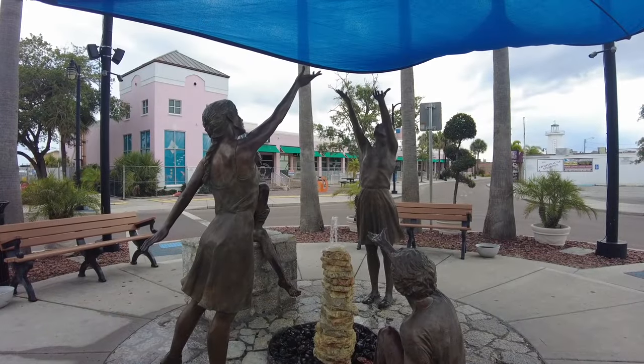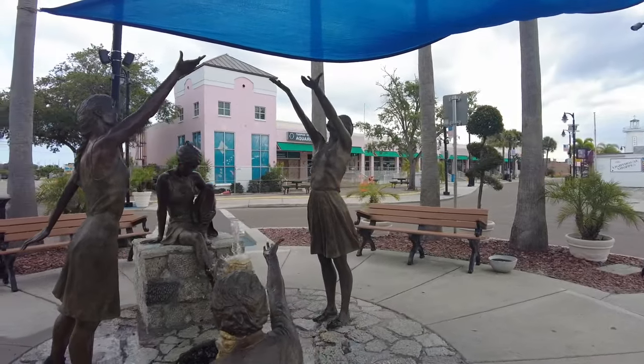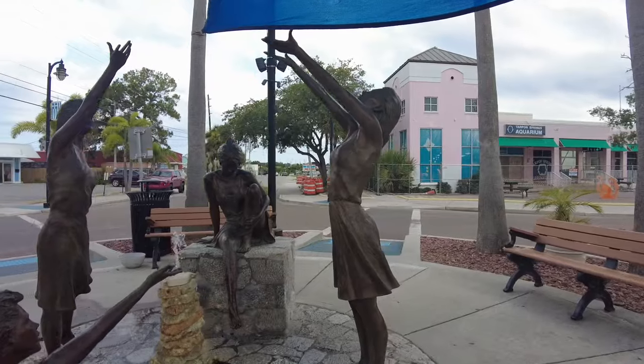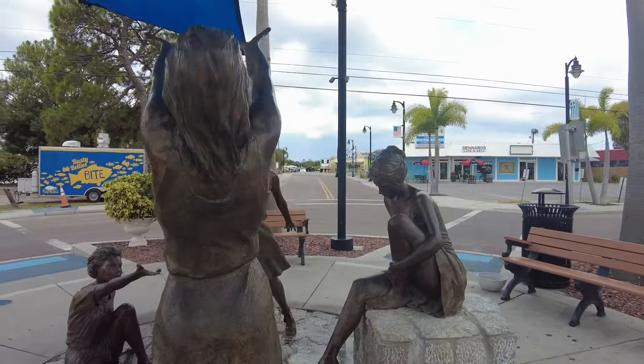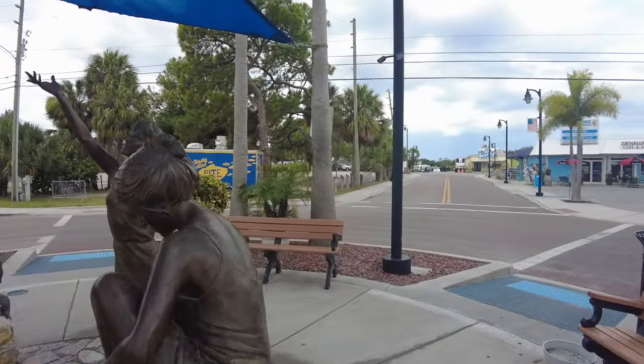At the western end of Dodecanese sits the Naiads Fountain by Texas-based sculptor Glenna Goodacre. The Naiads in Greek and Roman mythology inhabit fresh water, providing life to springs, rivers, lakes, and fountains. The fountain itself and the base are constructed from stone imported from the Greek island of Kalymnos and the Dodecanese Archipelago.